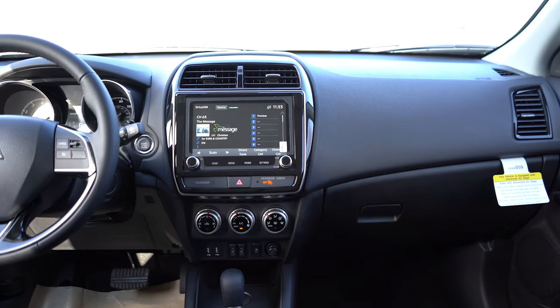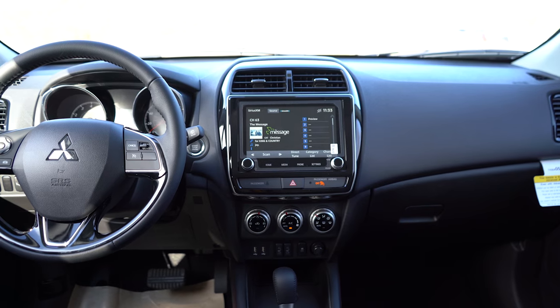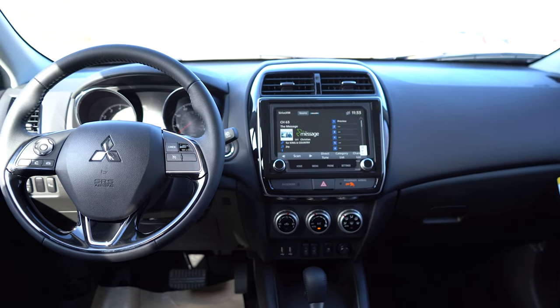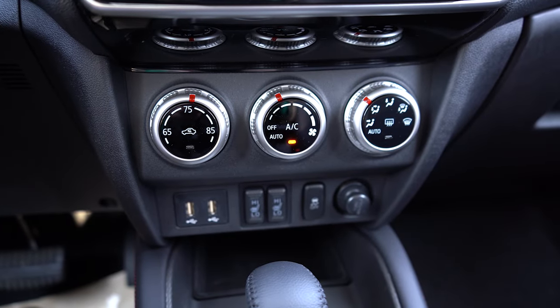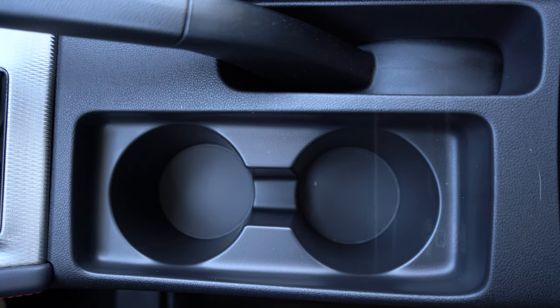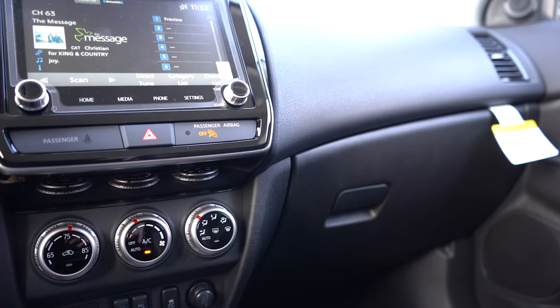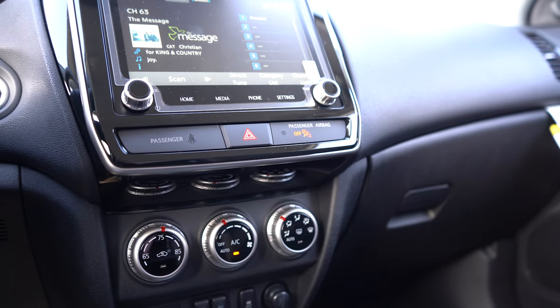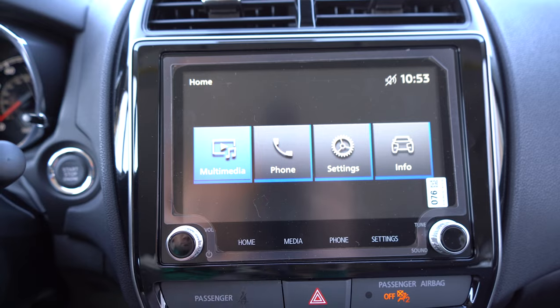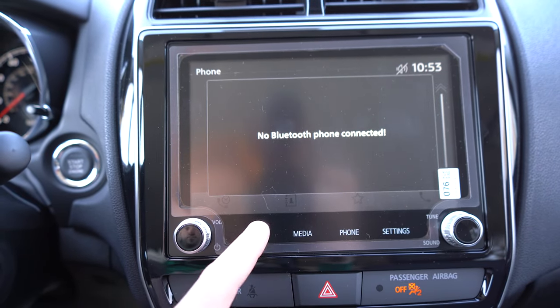There is an auto-dimming rearview mirror standard for all trim levels — you don't always get that on all trim levels from other manufacturers. GT trims also get HomeLink controls on that mirror. Automatic climate control is also standard for all trim levels. Just in front of the shifter there's rubberized storage and dual USB charging ports. Behind the shifter you have dual cup holders, and within the center armrest there's a decent amount of storage with a 12-volt power outlet. Overall the interior is fairly basic but gets the job done. The infotainment screen is 7 inches for S and ES trims, and 8 inches for LE and above.